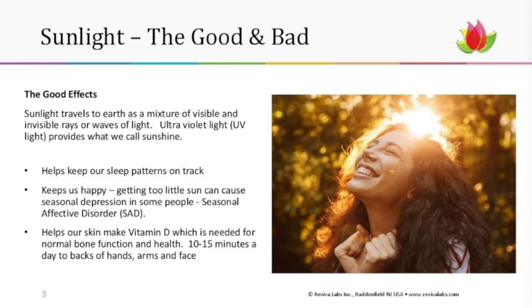Let's take a close look at our topic: sunlight — the good and the bad. There are actually good effects we receive from the sun. Sunlight travels to the earth in a mixture of visible and invisible rays or waves of light, commonly known as ultraviolet light, or even more commonly known as sunshine.